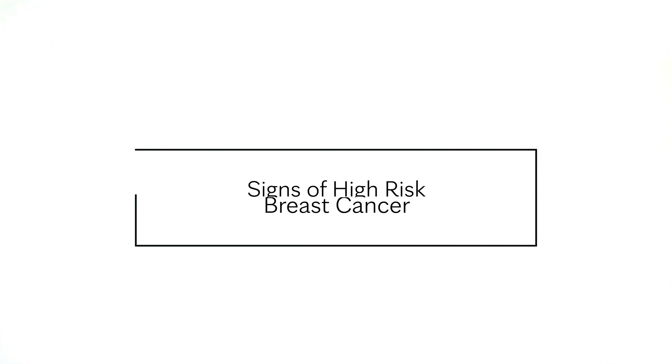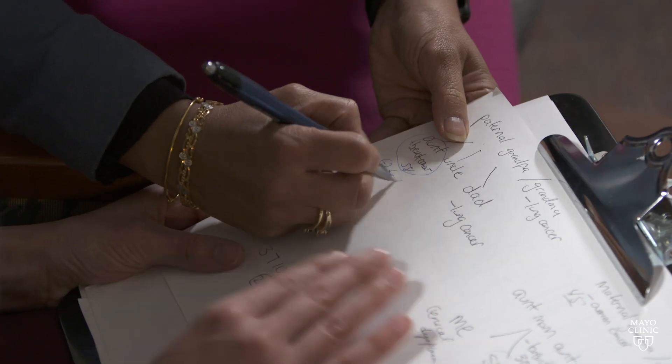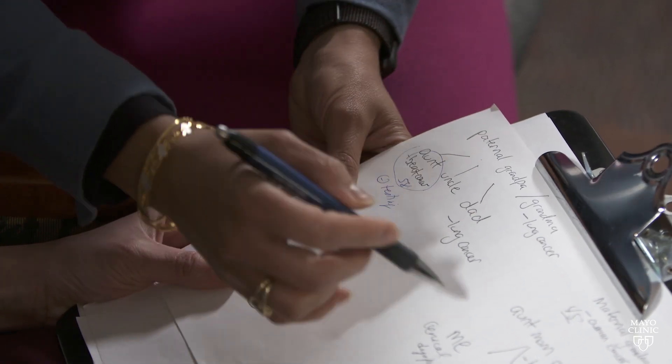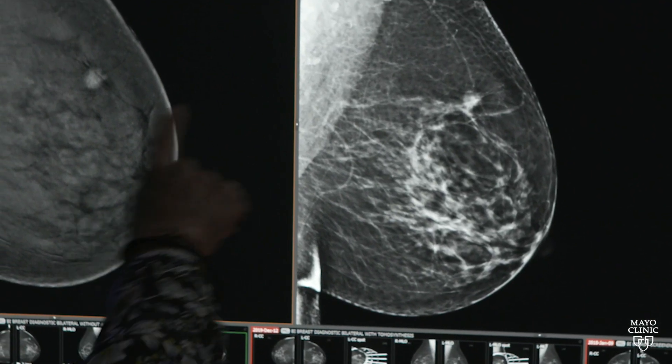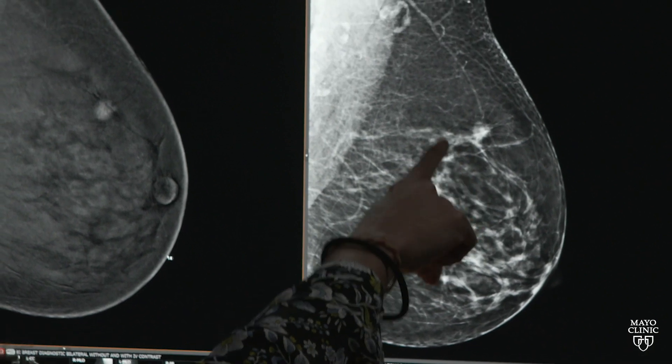By definition, high risk can be risk factors that a woman might have that would elevate her chance of getting breast cancer — a family history of breast cancer. Even more important is the age at which the family member was affected, especially if diagnosed before 50. That would put somebody at much higher risk than if their relative was diagnosed in their 80s. Lifestyle factors associated with breast cancer risk include weight gain or obesity after menopause, or consuming alcohol at least two or more drinks a day every day.